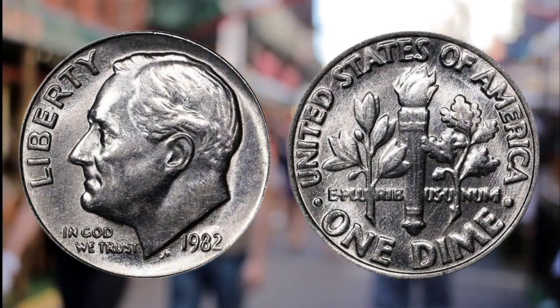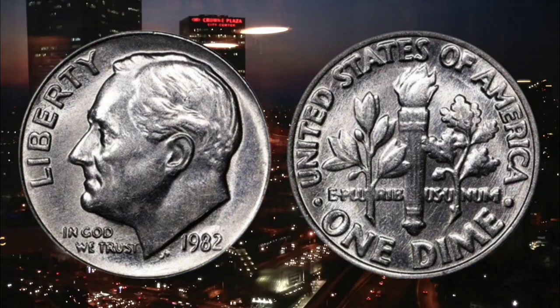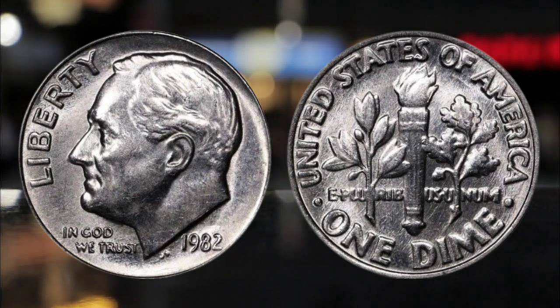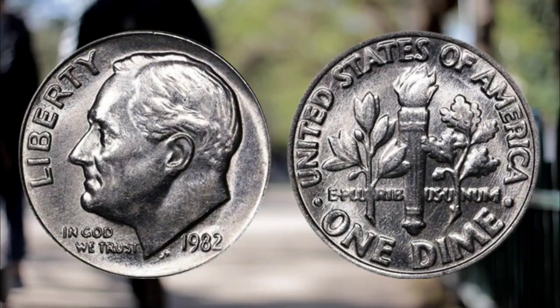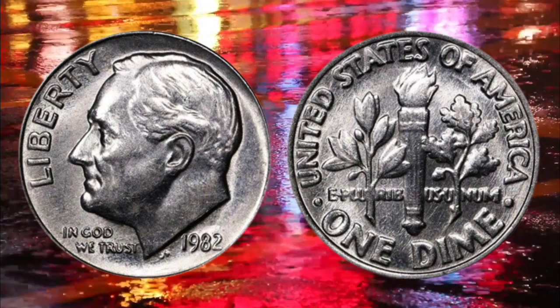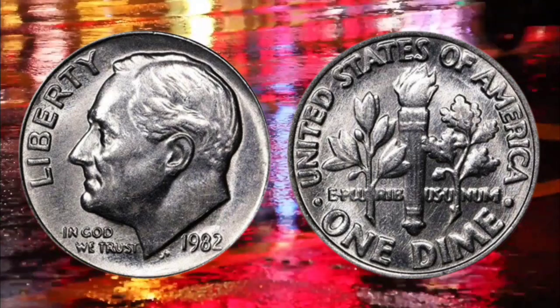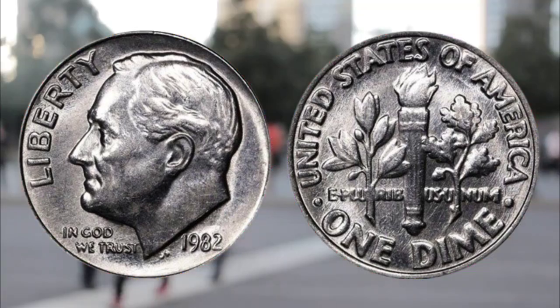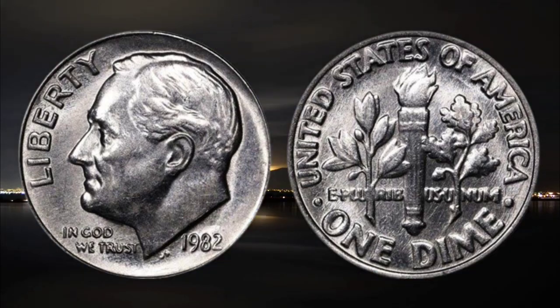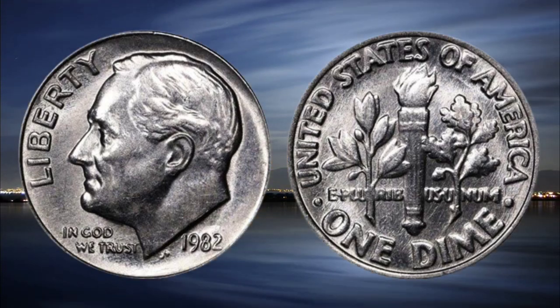It is the first and only business strike coin which left the U.S. Mint without containing its intended mint mark on the front of the coin. This coin sold for a record $2,185 in May 2004. At least 226 million Roosevelt dime coins were minted in Philadelphia in 1982 and they are in circulation today.